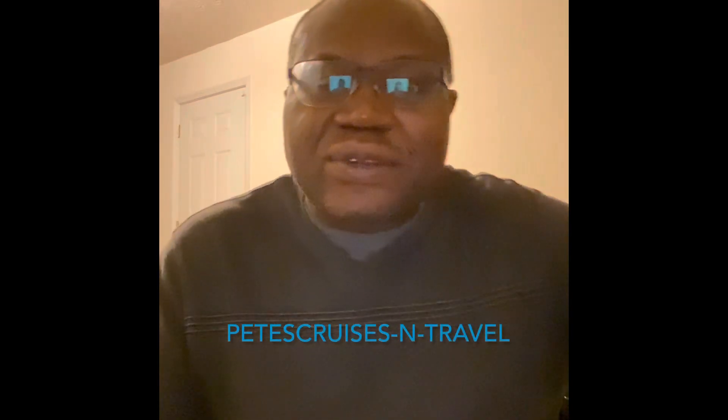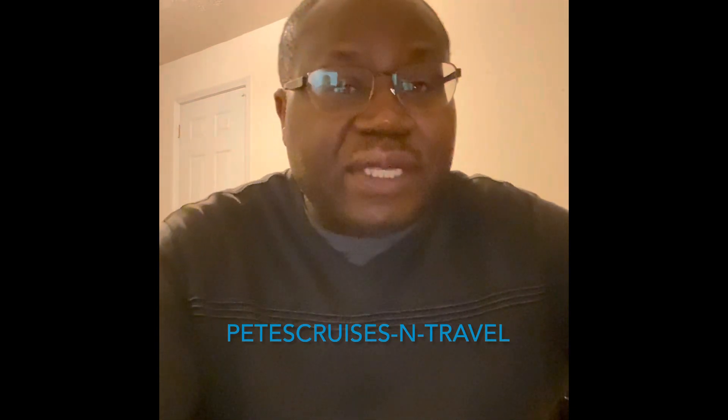Hello, this is Peter from PetesTravel.com and AllInclusiveCaribbeanCruises.net. Welcome to my YouTube channel, Pete's Cruises N Travel.